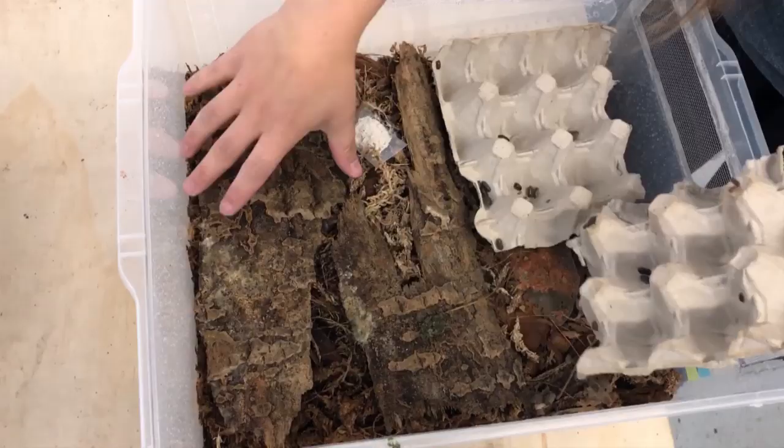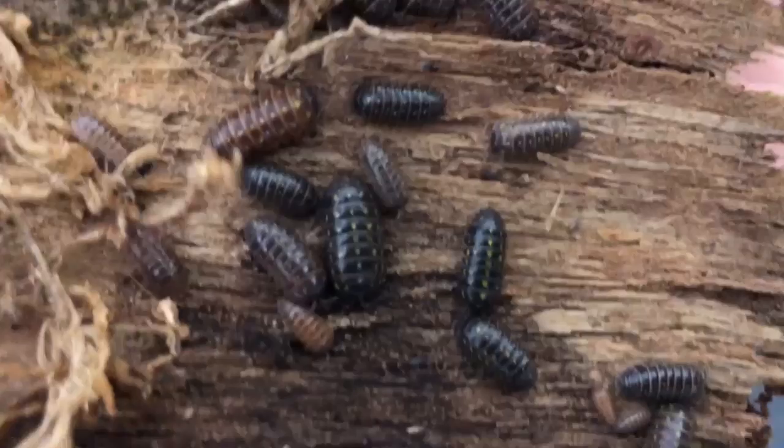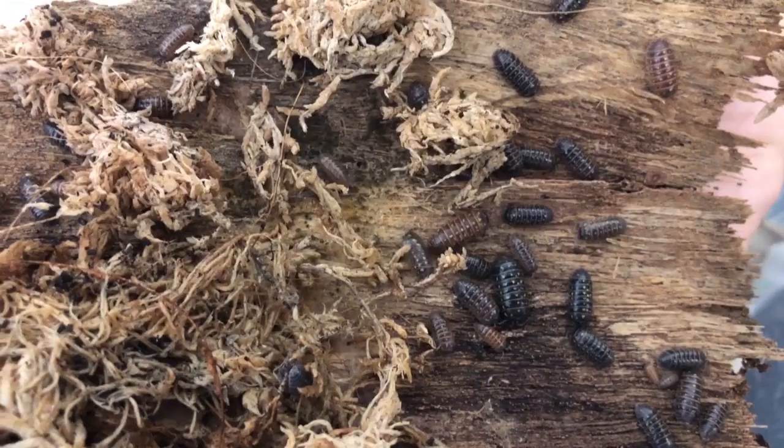So this is Armidilidium SP Albania. Not as sexy as some of the others, but it does have unique little spots once you get closer. They're also sexually dimorphic, with the females being black and the males being brown. So you definitely know if you have boys or girls.